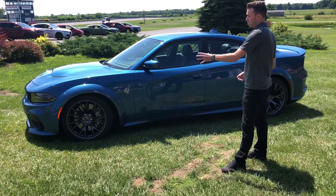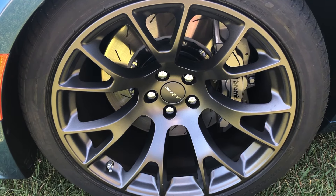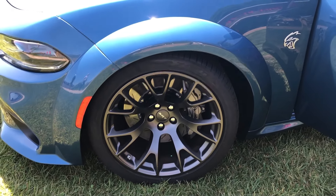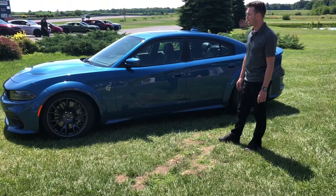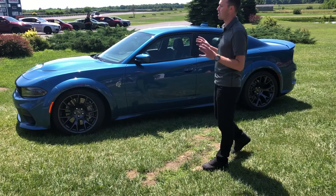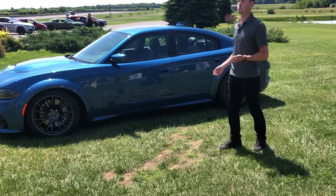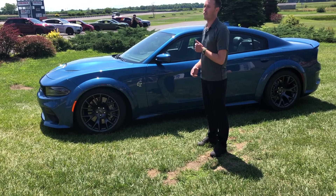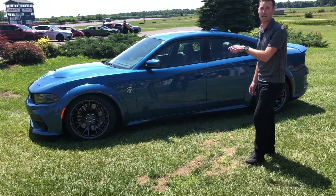Moving on to probably the biggest visual thing you're seeing — these massive wheels, tires, and brakes. The outgoing Hellcat had 20-by-9.5-inch wheels; these are now 20-by-11-inch forged wheels. You can see the six-piston Brembo brakes with two-piece rotors. A lot of the hard work our engineers did you can't see from the outside: they specially tuned the suspension for all the widebody parts, with springs 32% stiffer, revised valve tuning in the Bilstein adaptive damping system, and upgraded front and rear sway bars.